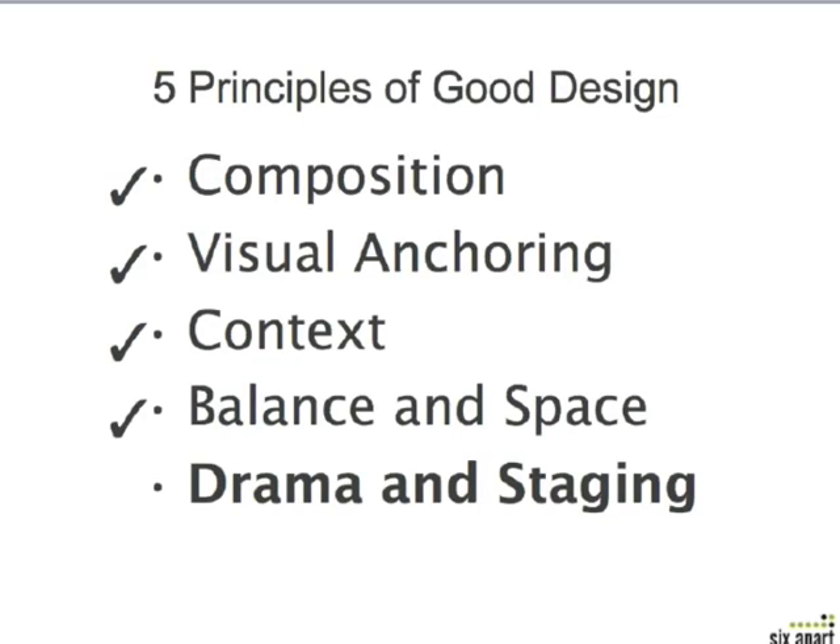Drama and staging is my favorite part. Finally, we get to the favorite part. So this is where I just want to show how creative TypePad — the TypePad tools and services — can really allow you to be. So let's move on to the first slide.